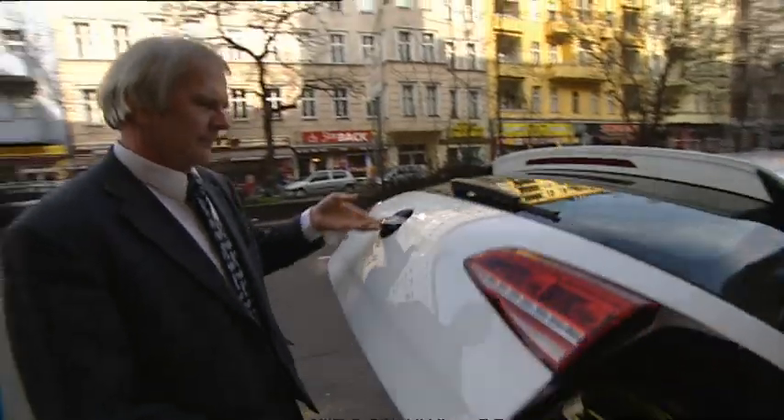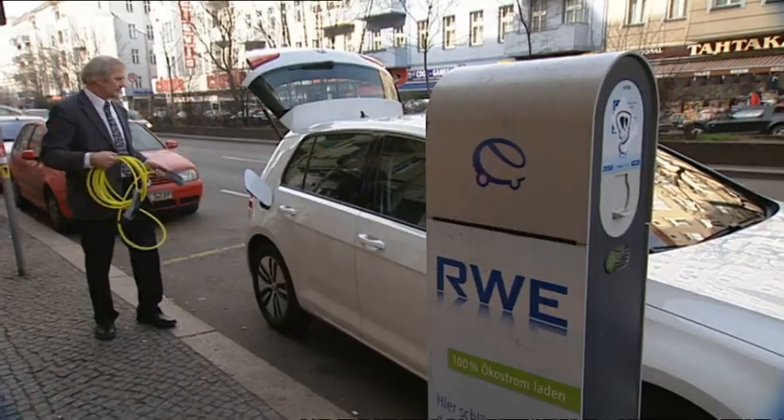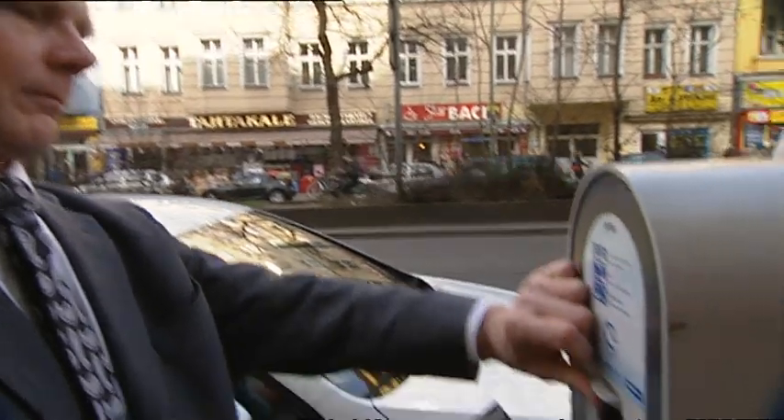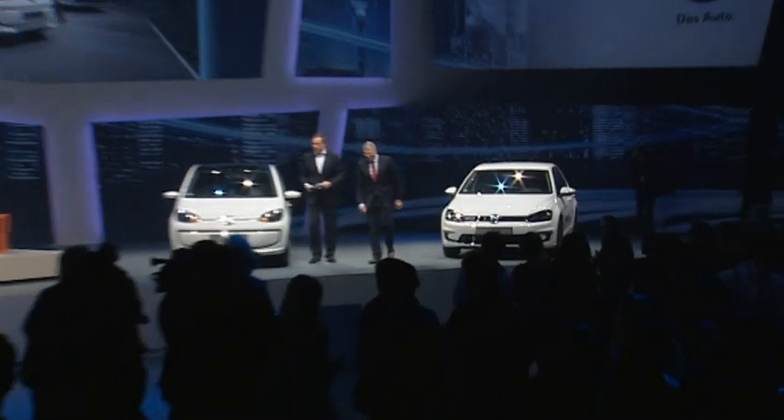Another problem is vehicle range. The E-Golf can manage up to 200 kilometers on a full battery, then it has to recharge, which can take several hours. But VW expects progress on recharging soon — it's a question of developing and evolving the technology, and they're right on track.